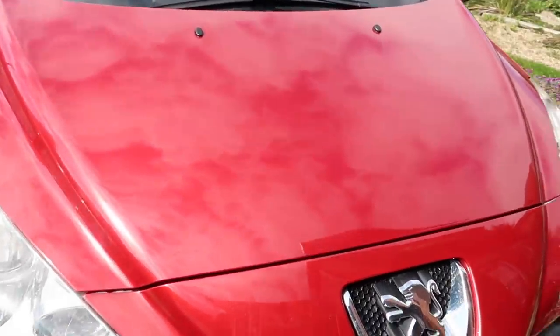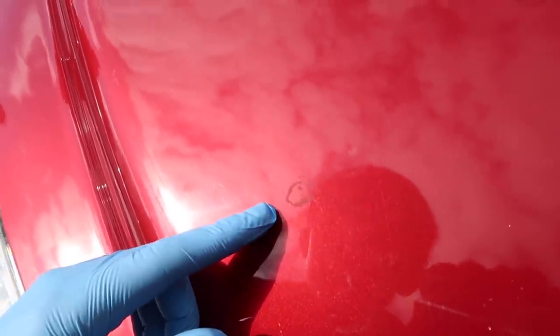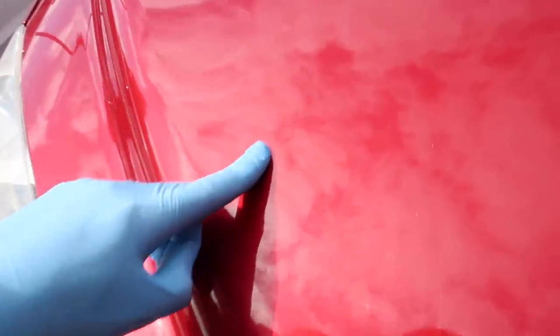The car paintwork is actually looking really good right now. We've obviously clay barred and then dried it. This car has been through a lot — it's a 2010 model. Now it's time to mask down the middle of the bonnet. I'm really excited to start polishing. Here is the paintwork before — as you can see it's like modern art with all those scratches.